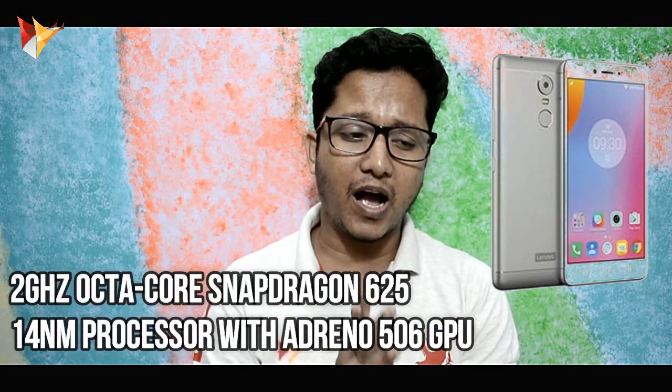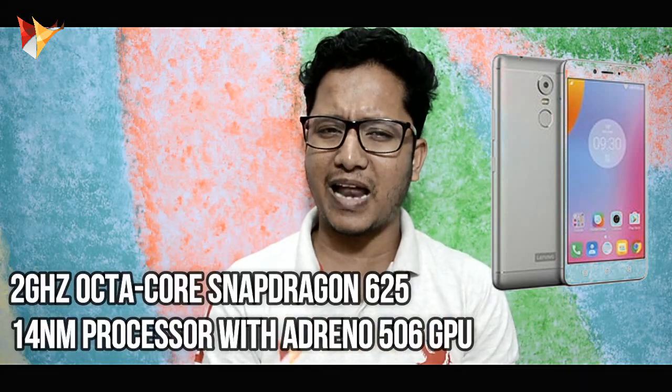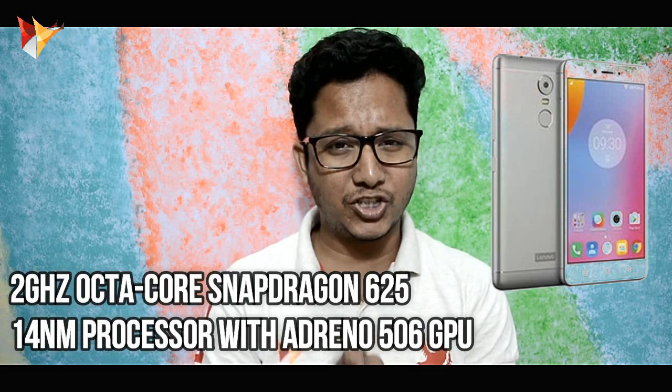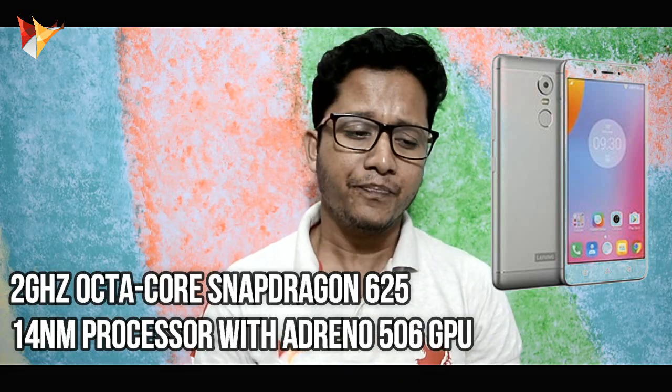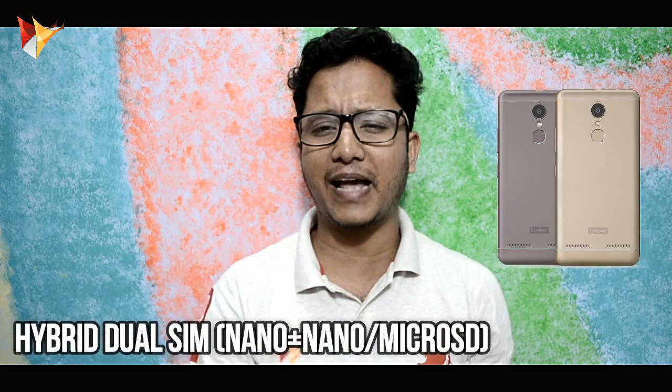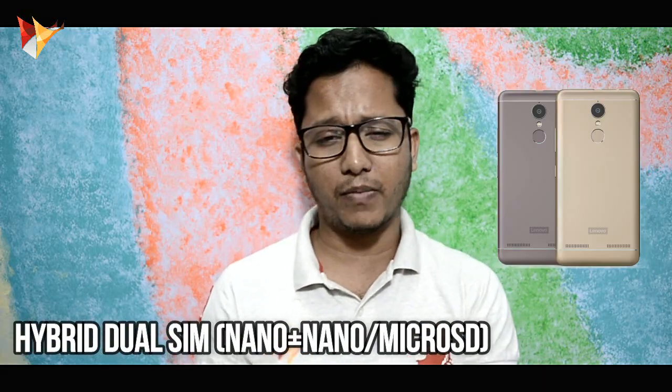You get a 2 GHz Octa-core Snapdragon 625 chipset with Adreno 506 GPU for better gaming. Hybrid SIM slots are also a slight downgrade — it supports nano SIM and nano SIM or micro SD card.